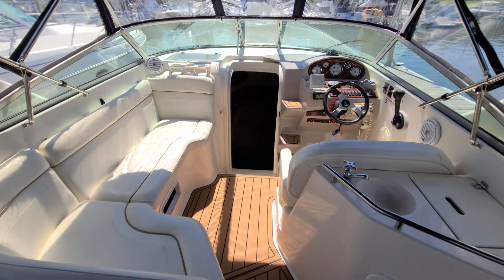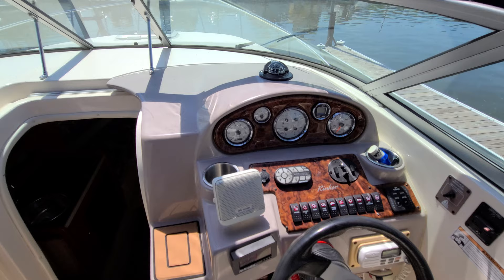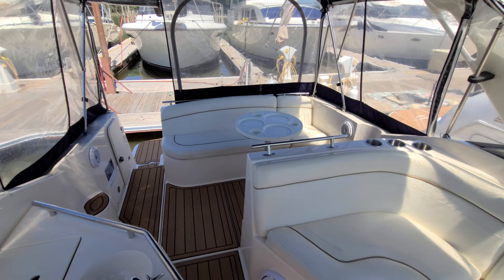Working our way forward to the helm — very crisp and clean. He had all new switches put in the boat, so all the switches are brand new. The boat has about 820 hours on it, powered by a 350 Merc Cruiser 300 horsepower with the Bravo 3. There's a flip-up bolster seat — just a great setup.